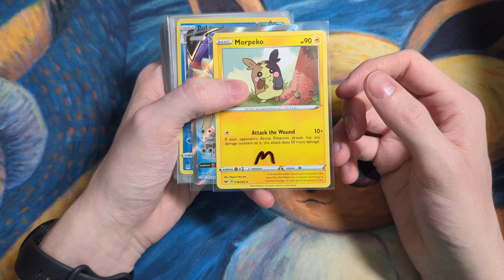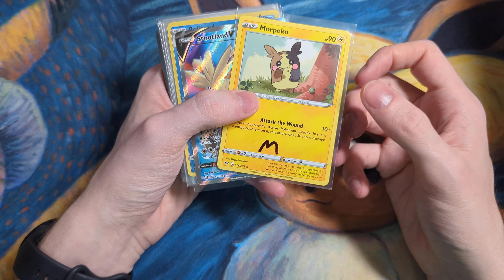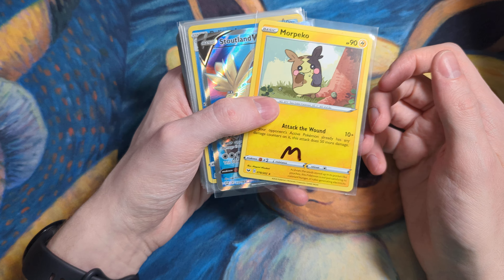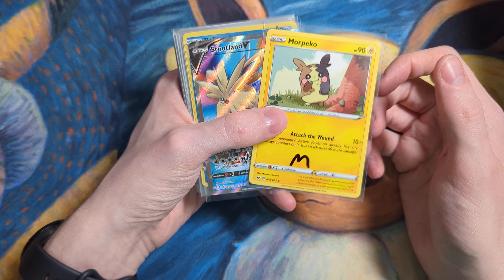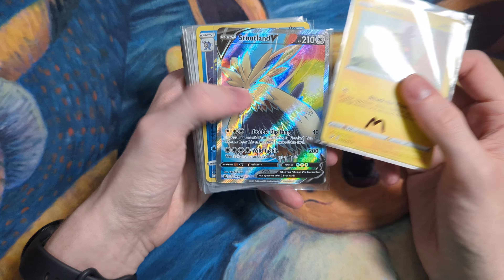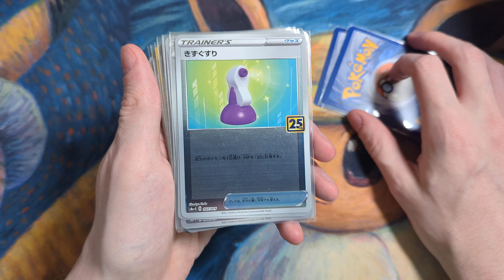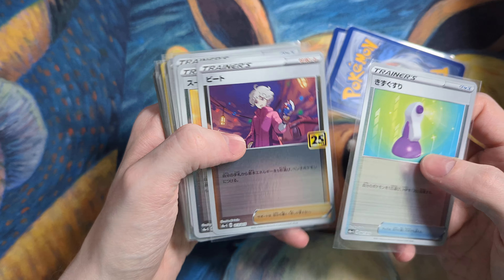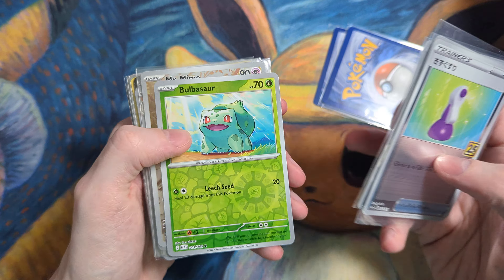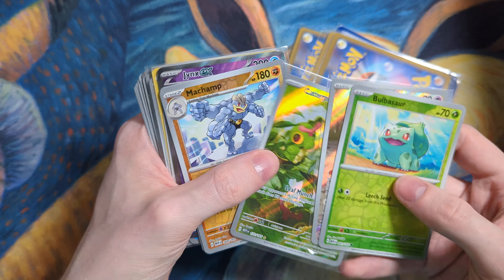This was a really old listing because I used to write the condition as mint. Now I just go by eBay's four condition standards, which is near mint, LP, MP, and HP. But here we have Lost Origin — another old listing. It's always nice when the really old listings sell. Some 25th Anniversary cards — I think I sold these for like $2 each, and $151. Always selling a lot of these singles.